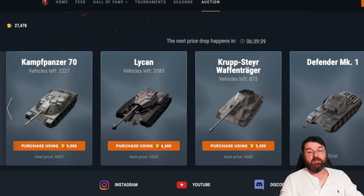The Krupp-Steyr Waffenträger is my number five pick. The reason it's there is the price and the fact it's the only autoloader in the German TD line. Once it gets down to that 5,000 mark, if you like Tier 7 TDs and earning credits, this one is for you. So what comes in at number four? It's actually the Kampfpanzer 70, the Tier 9 German heavy. There are 2,227 of these left, currently going for 9,000 gold, dropping in about six and a half hours to 8,000.